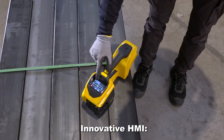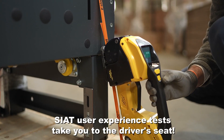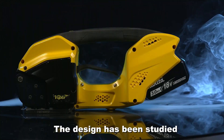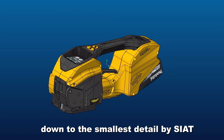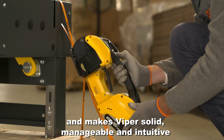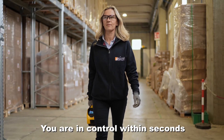Innovative HMI. SEAT's user experience tests take you to the driver's seat. The design has been studied down to the smallest detail by SEAT, making Viper solid, manageable and intuitive. You are in control within seconds.